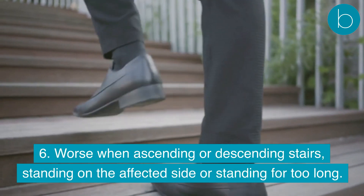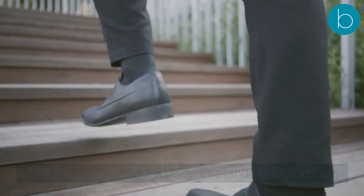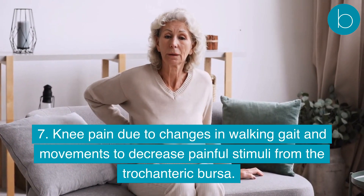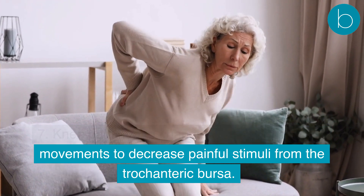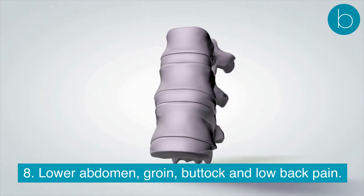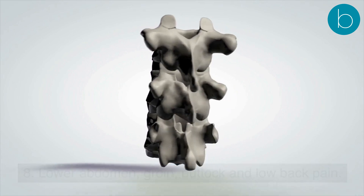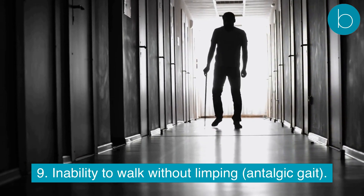Symptoms are worse when ascending or descending stairs, standing on the affected side, or standing for too long. Knee pain may develop due to changes in walking gait and movements to decrease painful stimuli from the trochanteric bursa. Lower abdomen, groin, buttock, and low back pain may also be present, along with an inability to walk without limping — known as antalgic gait.